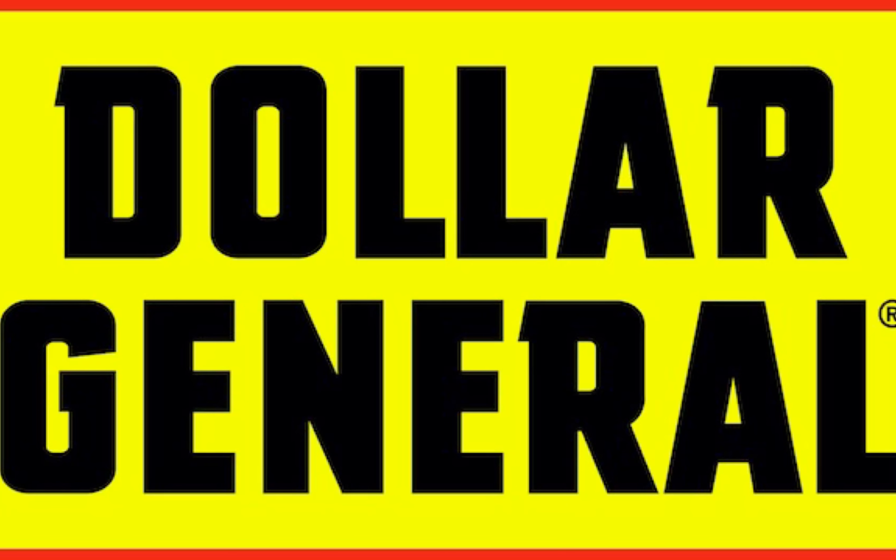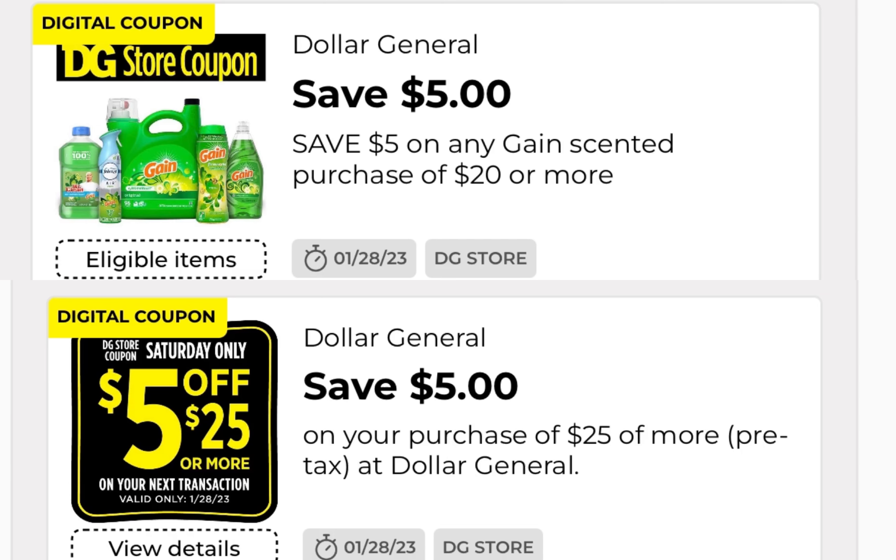These are the two main coupons you will be using - the $5 off of $20 Gain and the $5 off of $25. If you have an older store, this is going to work for you. If you have a newer model store or newer register, this is not going to work because it does not stack at these stores. Remember, once you use these coupons off of your account, it's a one-time use only - you will need a separate account to do multiple deals.